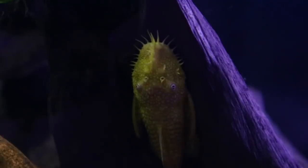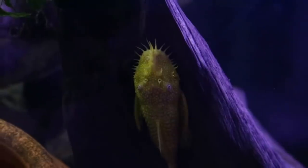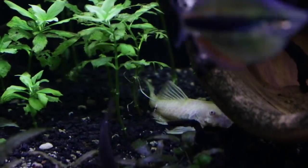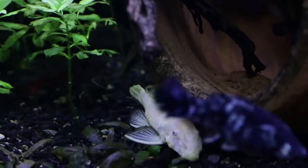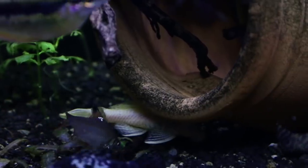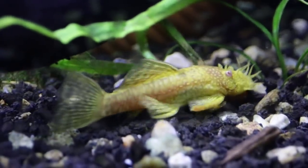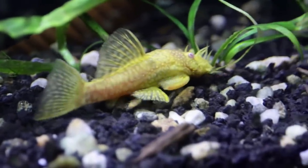A lot of people look to plecos as good algae eaters, however when you consider the amount of algae a pleco eats versus the amount of waste they produce, I believe they're just not worth keeping. Along with that, these fish have a high bioload and they're nocturnal, so you have a fish that's producing a lot of waste and most of the time you really don't get to see it. Bristlenose plecos are my one exception — mainly because they don't get as big as most plecos, so they don't produce as much waste, and for the most part they are true algae eaters. Many plecos as they mature lose their appetite for algae and start wanting meatier foods, but bristlenose plecos will keep their algae appetite. It's really nice to have a fish that's going to get those hard-to-reach spots — cleaning algae on rocks, driftwood, and glass. I also find bristlenose plecos to be a little bit more active compared to other plecos.